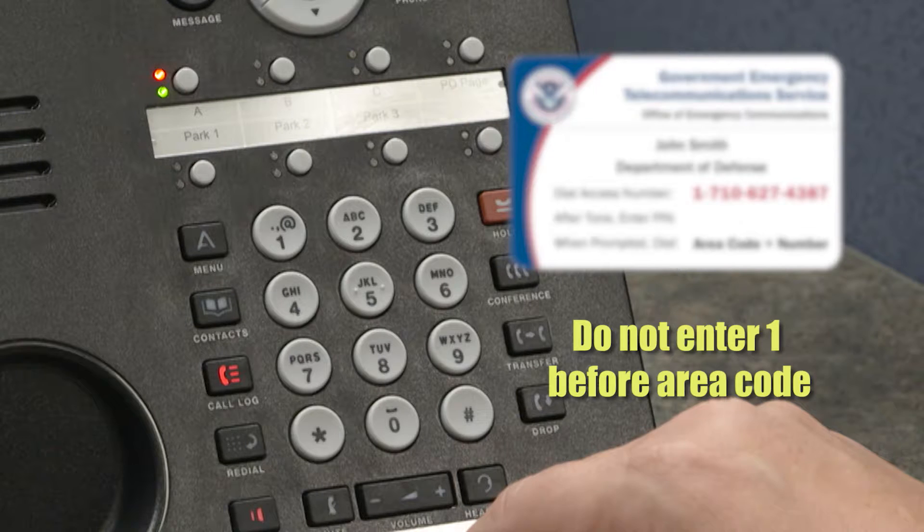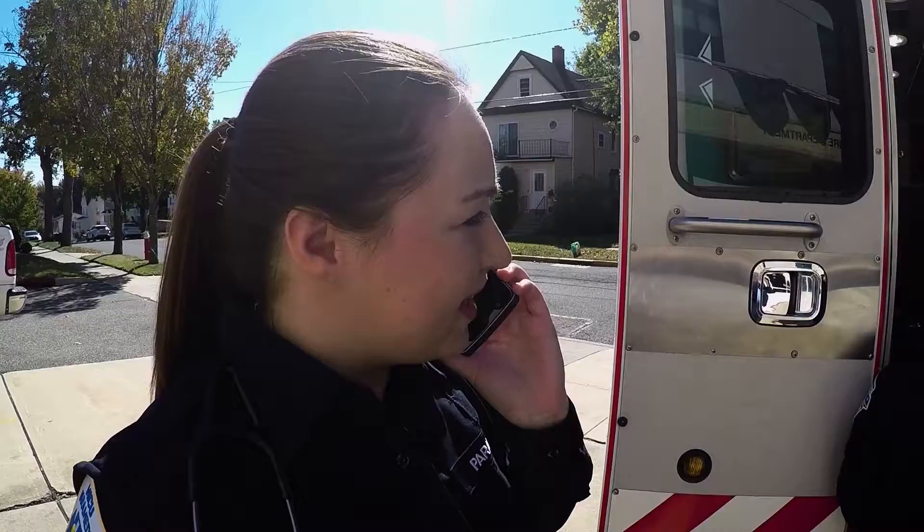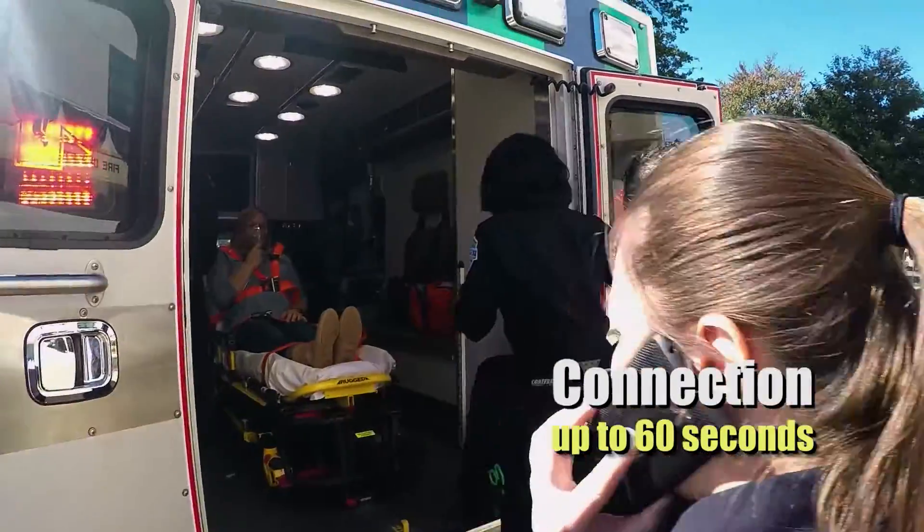You'll then hear an announcement telling you what network you've been connected to: "You are using GETS Verizon." Your call will then be routed to its destination. During periods of high network traffic, it may take up to 60 seconds to connect your call.